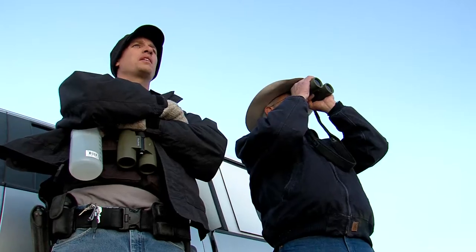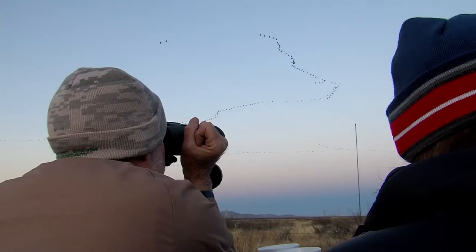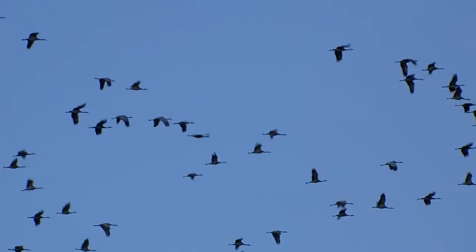55... 40... 45... By the tens and by the hundreds. 240. 190. 320. They're counting thousands of sandhill cranes.